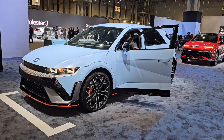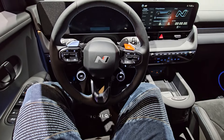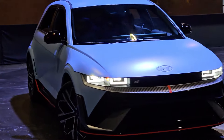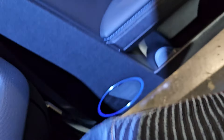Oh my God. You know what? I actually fit inside pretty good. They're actually letting people be taken for test drives over there in the Hyundai Ioniq 5N. I think it's time. Welcome to the future. Everyone is happy.